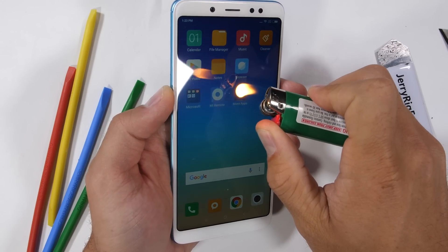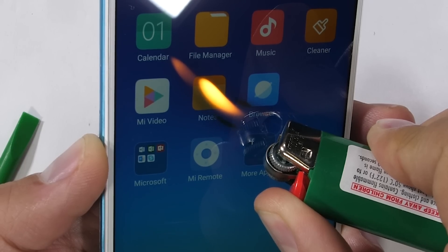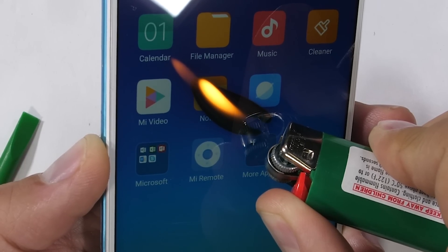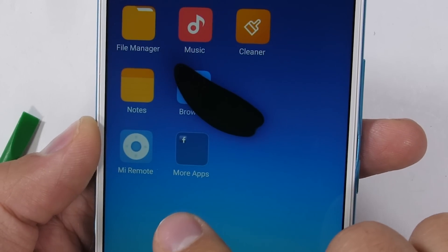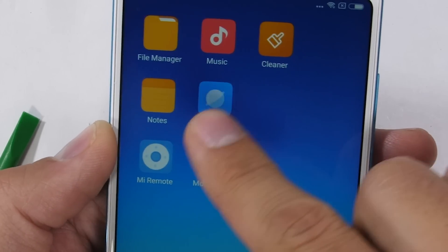This 5.99-inch screen is an IPS LCD display, so we should see the pixels go black and turn off, but hopefully recover and switch back on again. The Note 5 Pro lasted about 9 seconds before recovering completely.